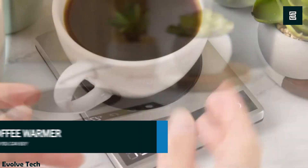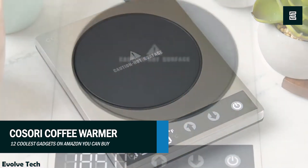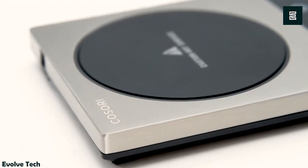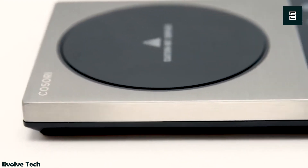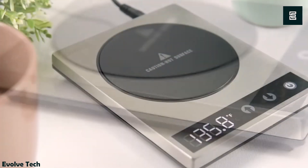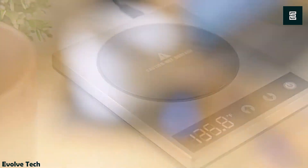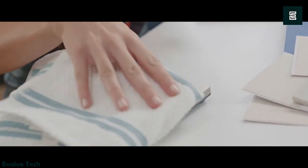The Kisori coffee mug warmer stands out as an easy-to-use and highly-regarded coffee warmer, recognized as one of Amazon's best sellers. It distinguishes itself with superior thermal conductivity and top-notch quality. The touch-sensitive display allows precise temperature control, easily switchable between Fahrenheit and Celsius.